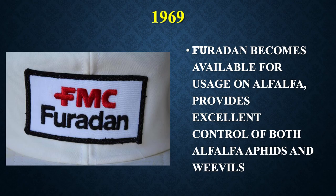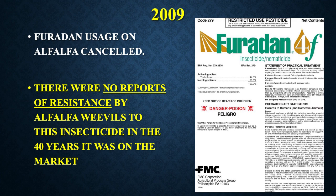In 1969, Furadan, or carbofuran, became available for use on alfalfa. It provided excellent control of both alfalfa weevils and aphids and was widely adopted because it could take care of both pests at the same time. But in 2009, Furadan usage on alfalfa was canceled. During this time, there were no reports of resistance to it from alfalfa weevils, even though the insecticide had been on the market for 40 years.